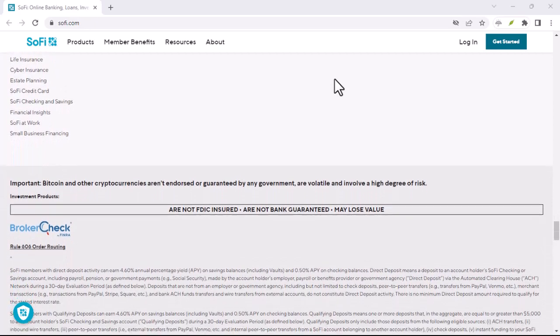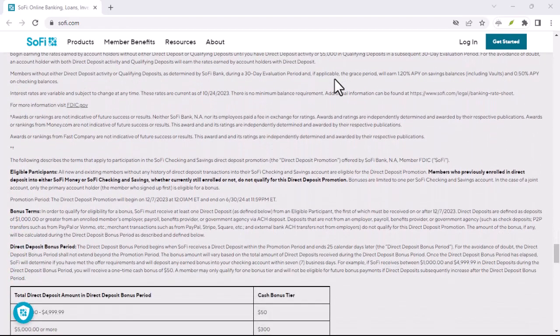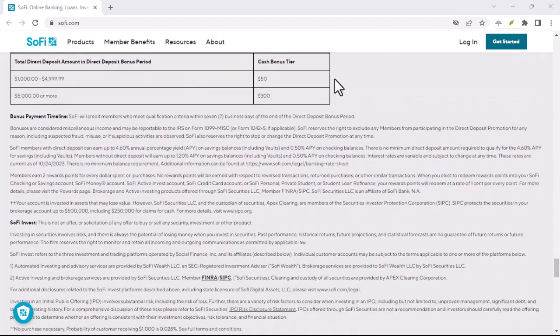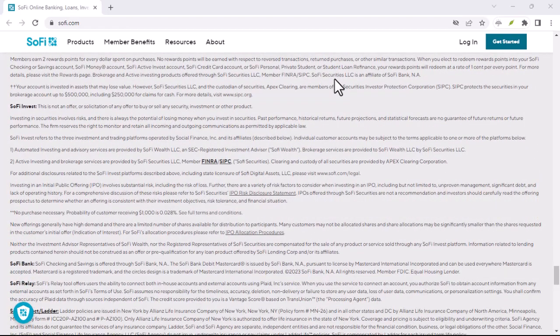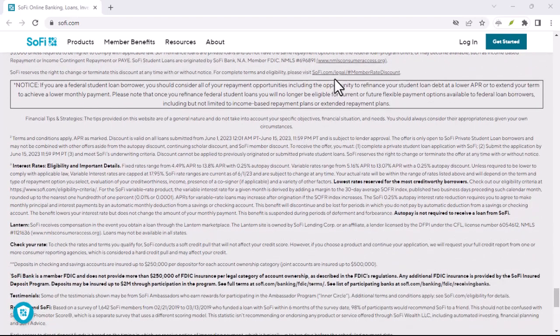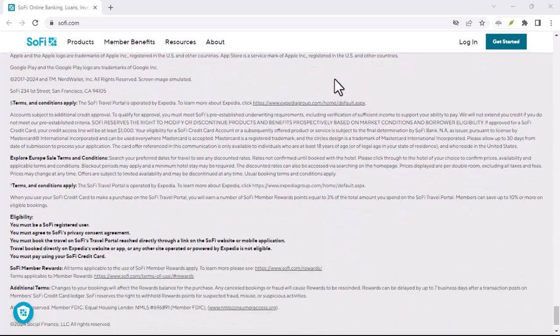First things first, a little context. SoFi stands for Social Finance, which makes perfect sense considering their focus on community and online financial tools. But when "So" and "Fi" collide, things get a little tricky. Here's the good news — there's actually a clear-cut way to pronounce SoFi, straight from the company's mouth, or should we say website.